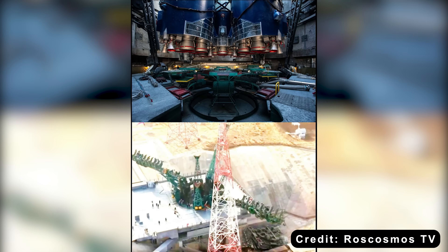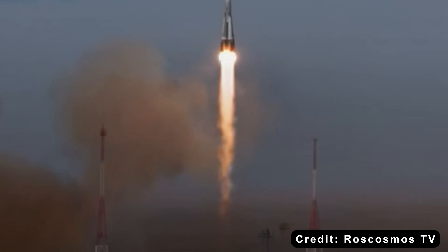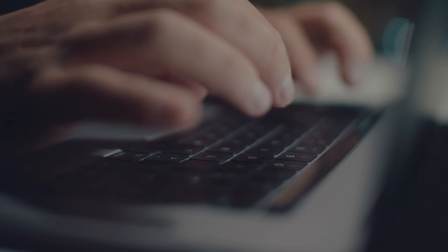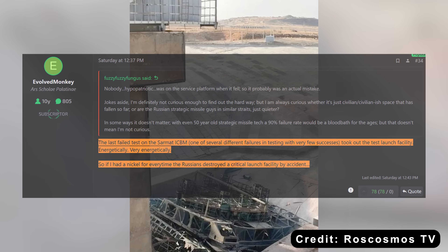The magnitude of this error has been compared tongue-in-cheek to everyday forgetfulness, like leaving your car out of park and walking away. Public discussion suggests these quality issues may be systemic — experts are asking whether this decline spans all Russian aerospace projects, including strategic missile programs. One pointed example: a recent failed test of the Sarmat ICBM destroyed its own test launch facility, suggesting deeper operational and quality problems across Russia's space and defense programs.